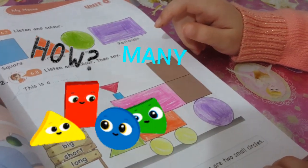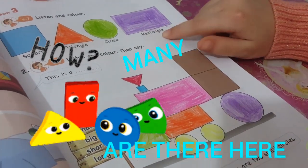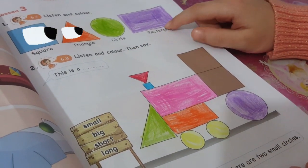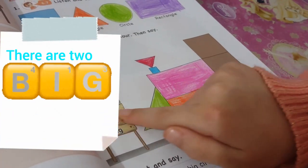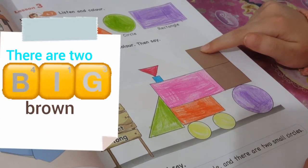How many shapes are there here? Let's see. There are two big brown squares.